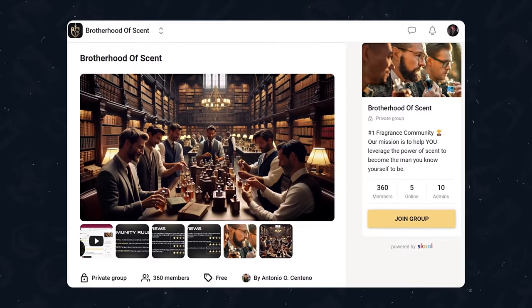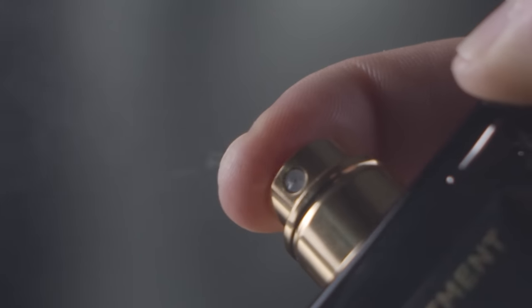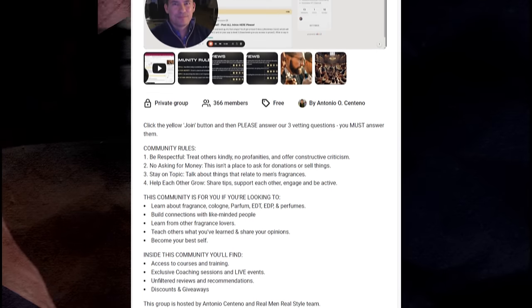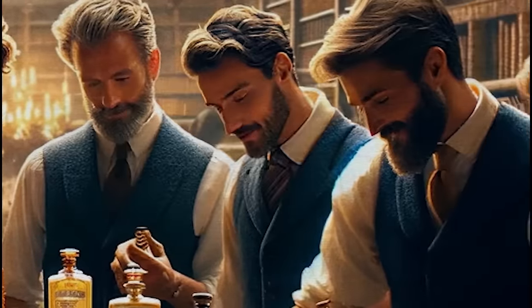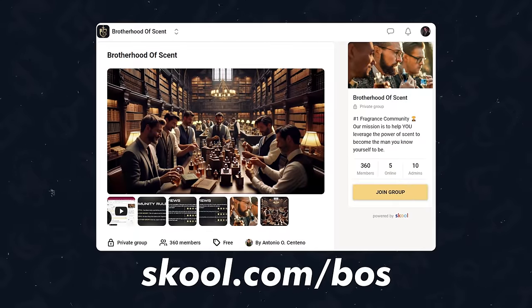I wanted to show you my new free group — the Brotherhood of Scent community, similar to the Real Men Real Style community, specifically tailored for those who want to delve into the world of scents. I've created this free community with courses and an incredible distraction-free space — an amazing app, fantastic courses, and it's all free. Sign up and be one of the first to join the Brotherhood of Scent community.